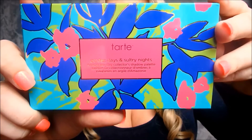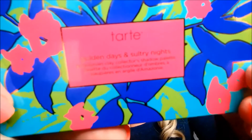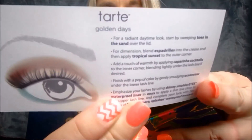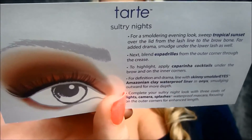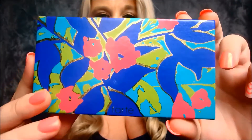I got the Poppy Eye Palette — it just says Golden Days and Sultry Nights on it. When you open it you get a little card that gives you the Golden Days look on one side and the Sultry look on the back. This is what the actual palette looks like once you have it out — really, really pretty. I haven't touched this one yet so I can't give too much insight on it.